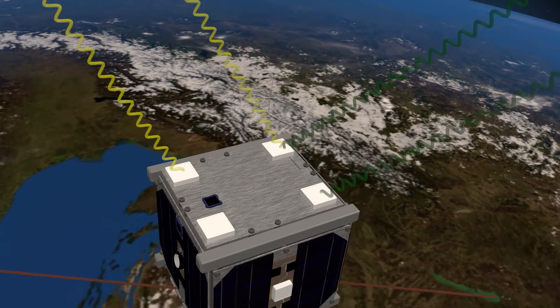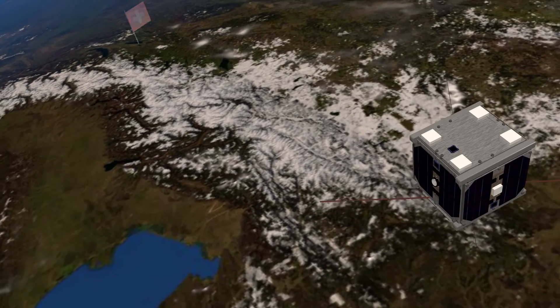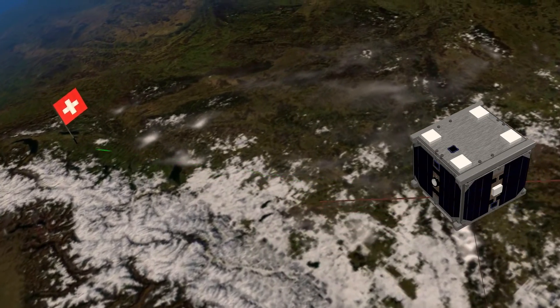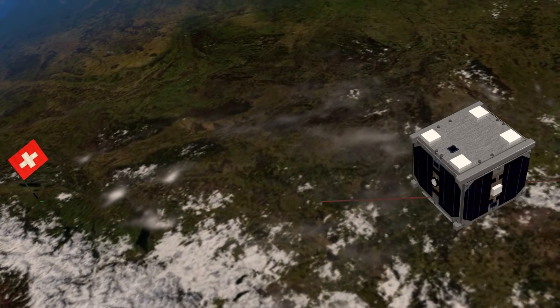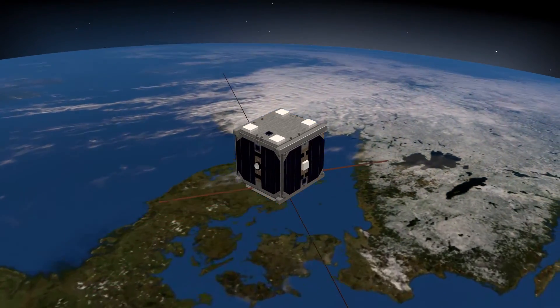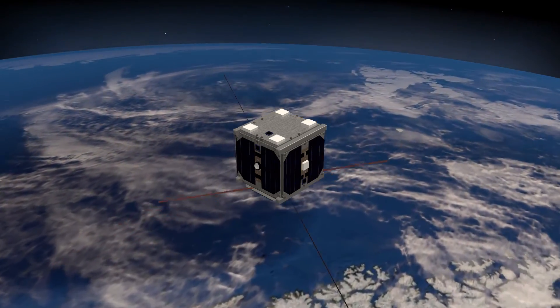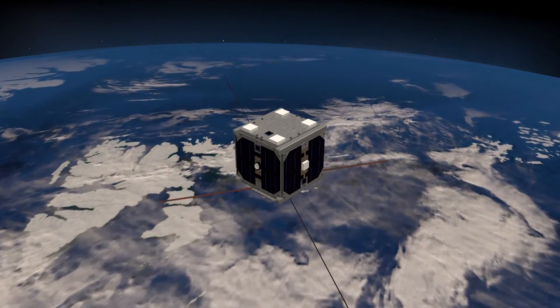As the satellite passes over satellite laser ranging stations — for instance, Zimmerwald next to Bern — its position is determined from the stations. Comparing the position determined from the satellite laser ranging stations with the onboard GPS allows for evaluation of the receiver's performance.